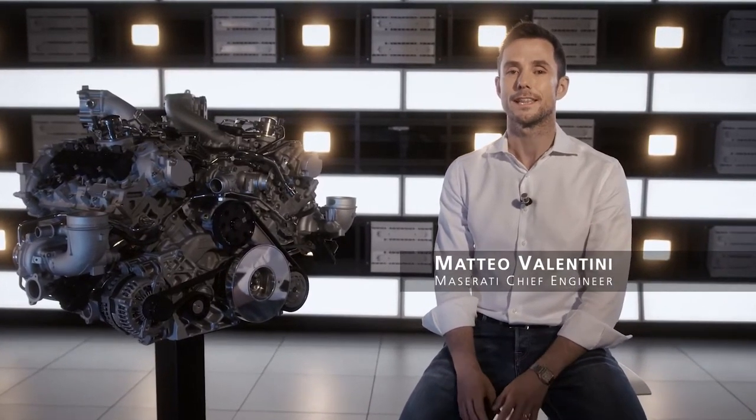To understand the origins of the engine of the MC20, we need to learn about the start of the adventure that led to the development of its innovative combustion system. The project began in 2015, linked to the pre-chamber technology developed for the F1 engines.